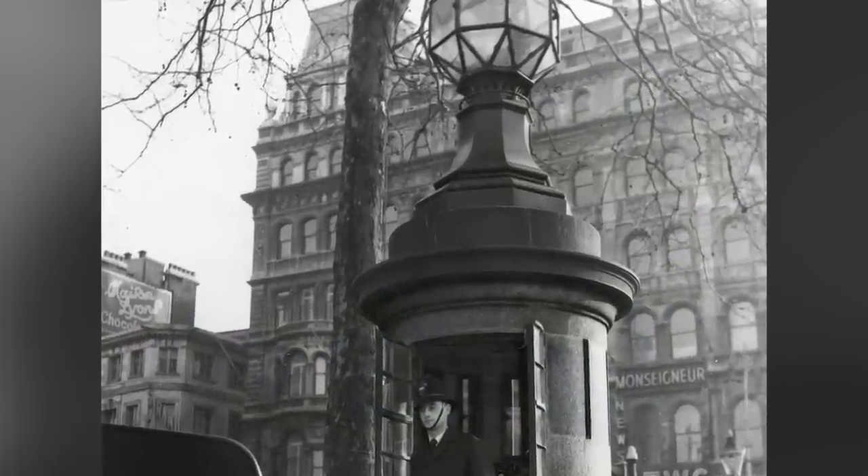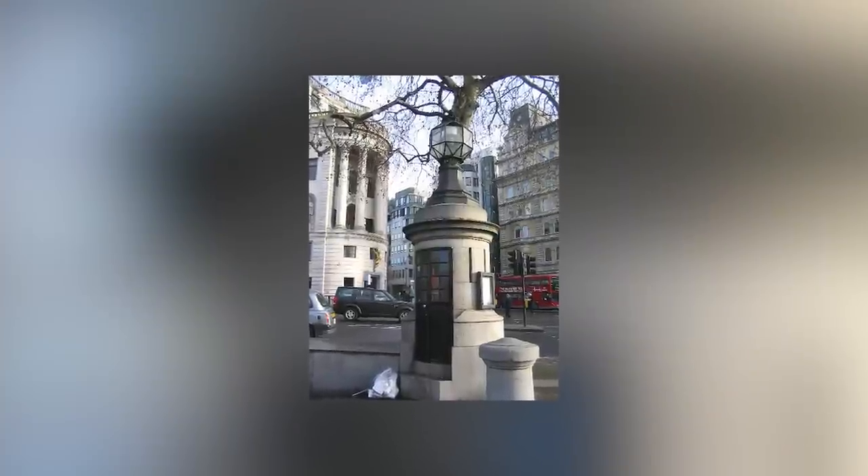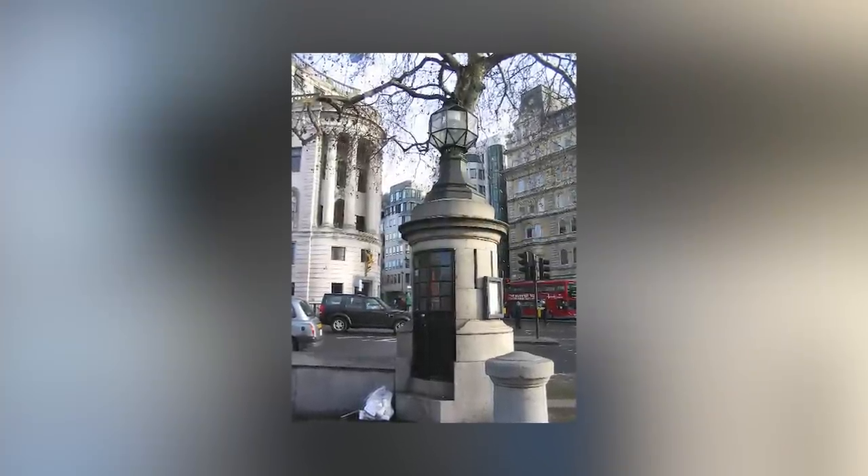Yeah, they're just hiding in a light post, ready to tackle someone. Imagine a dog starts peeing on the post, and then all of a sudden 15 police officers come out of said light post. I'd be confused for the rest of my life. It looks like a little information kiosk — nope, just a SWAT team inside, ready to go.